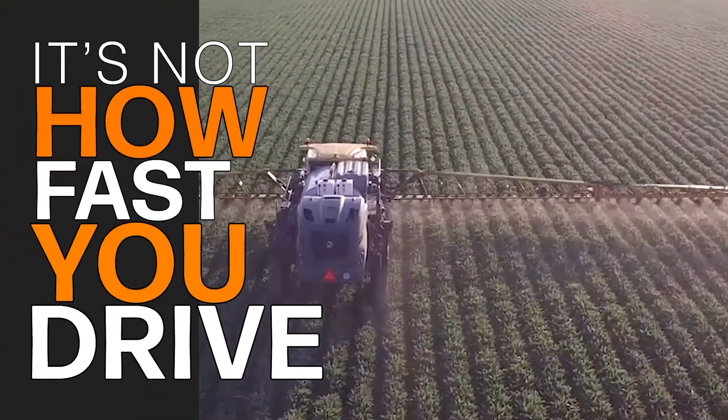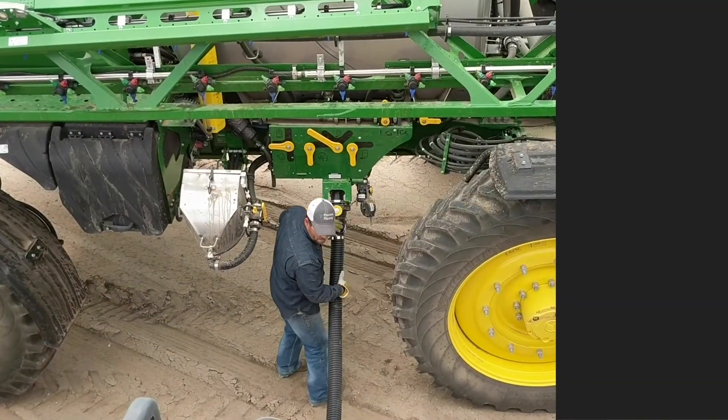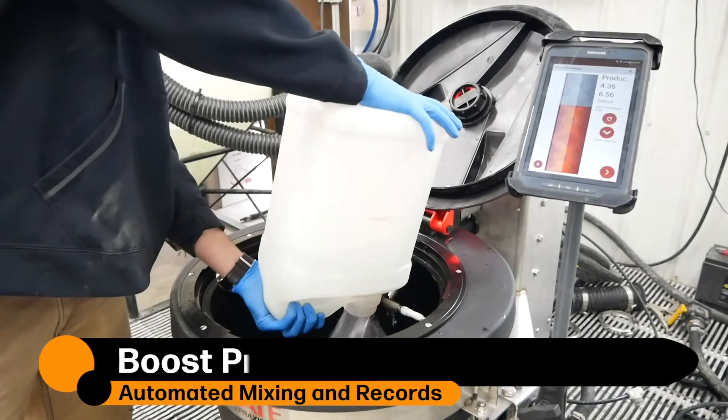It's not how fast you drive, it's how long you stop. The average field efficiency of the modern sprayer is about 25 percent, and this number was shocking when I first learned about it. Today's complex mixes and high water volumes have stolen the efficiency from sprayers. The cost of operating a sprayer at that low efficiency is great — AGCO said if you can have a 20% improvement, it lowers the cost of operation by 80 cents per acre.